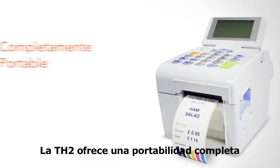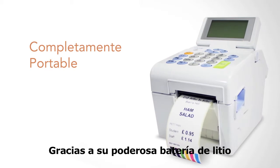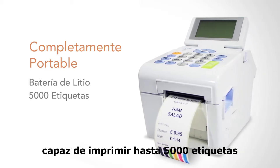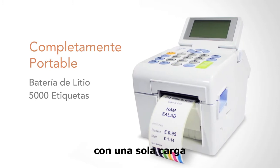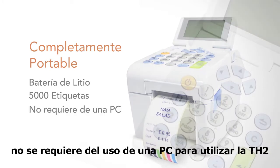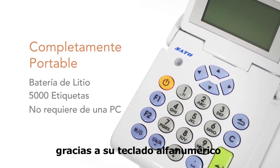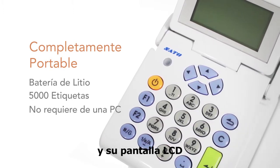The TH2 offers complete portability, thanks to its powerful lithium-ion battery capable of printing up to 5000 labels from a single charge. Plus, no PC is required to use the TH2, thanks to its alphanumeric keypad and large LCD display.